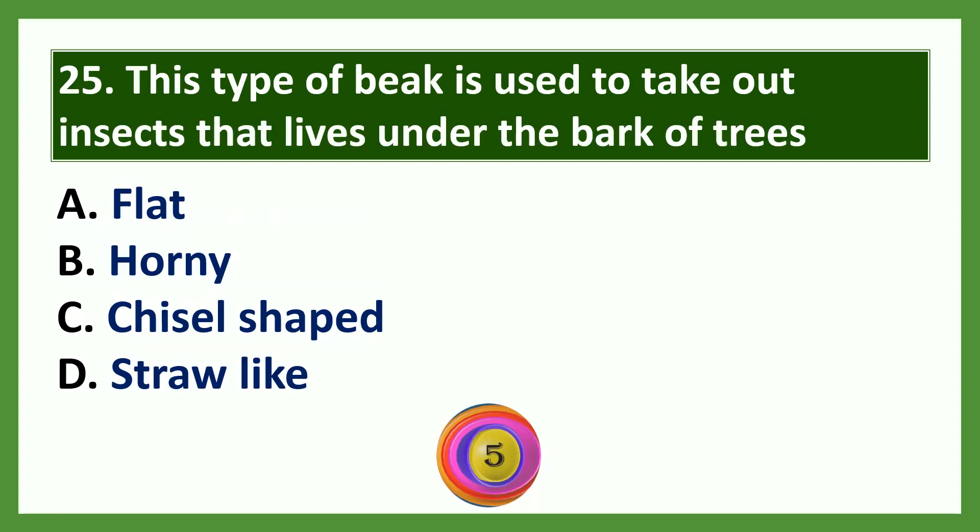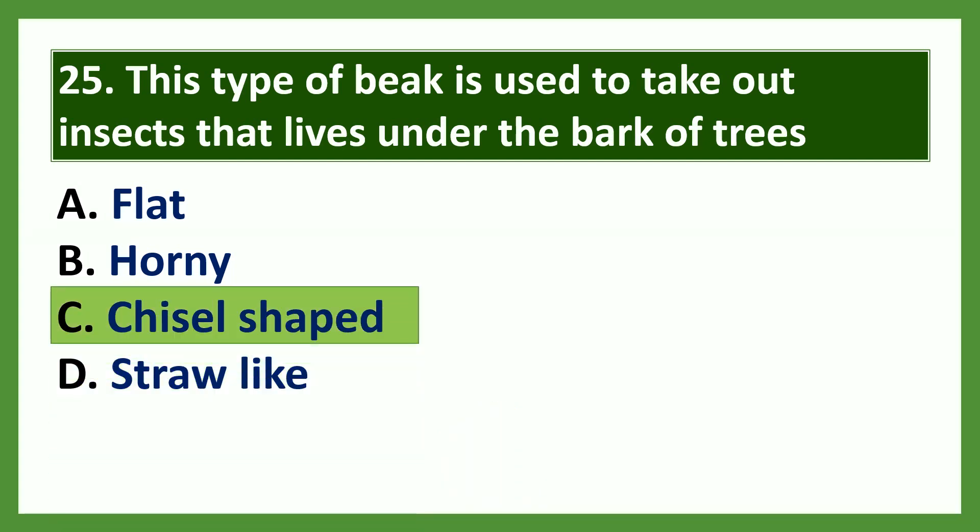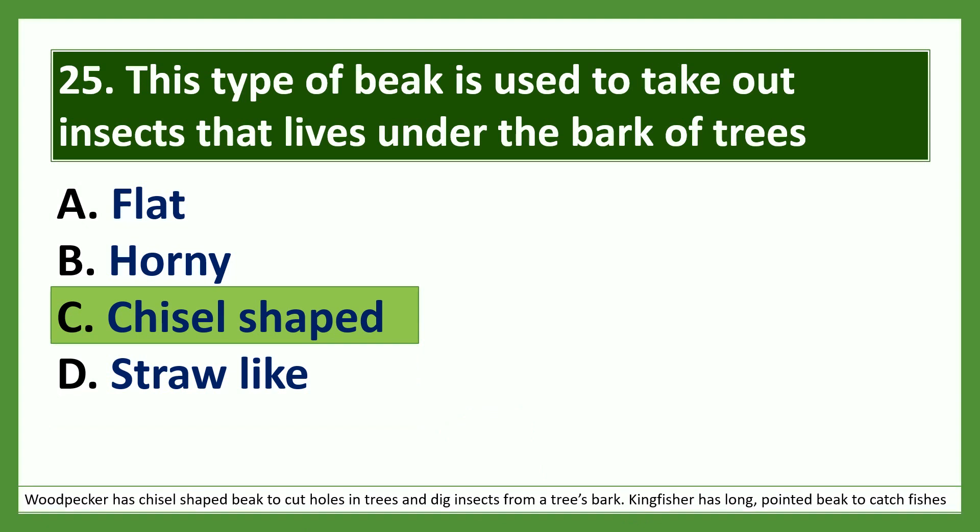Question: This type of beak is used to take out insects that live under the bark of trees. Options: a) flat, b) horny, c) chisel-shaped, d) straw-like. The answer is chisel-shaped. Woodpecker has a chisel-shaped beak to cut holes in trees and dig insects from a tree's bark. Kingfisher has a long pointed beak to catch fish.